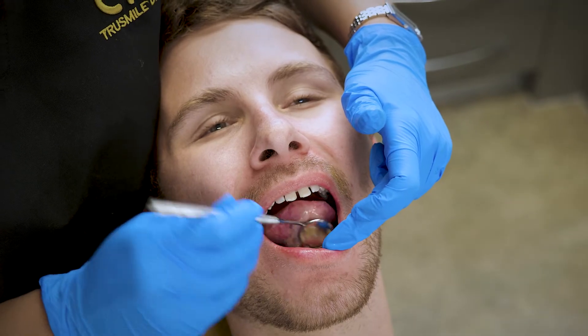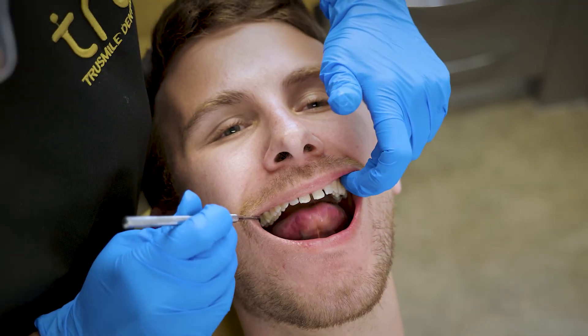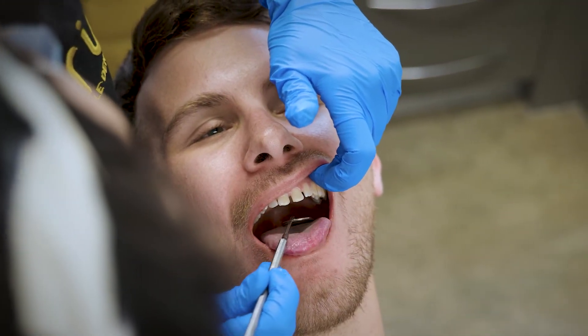If you do have sensitive teeth, it is worth going to see your dentist, because your dentist can help diagnose why those teeth are sensitive — whether you have any cavities or gum disease — and help address the long-term problem of sensitivity for you.